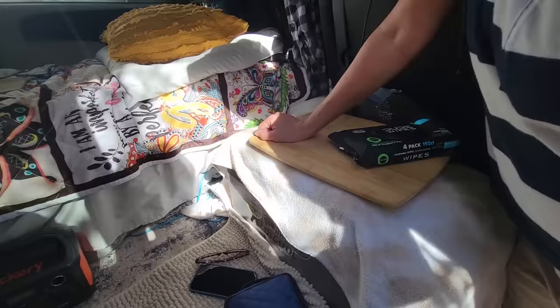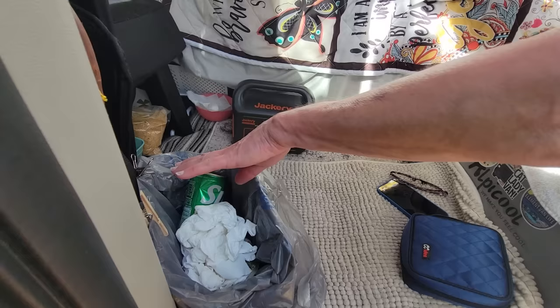This is a little garbage container I keep here clipped — that's what I use for my garbage can. And under there is all my potty stuff.